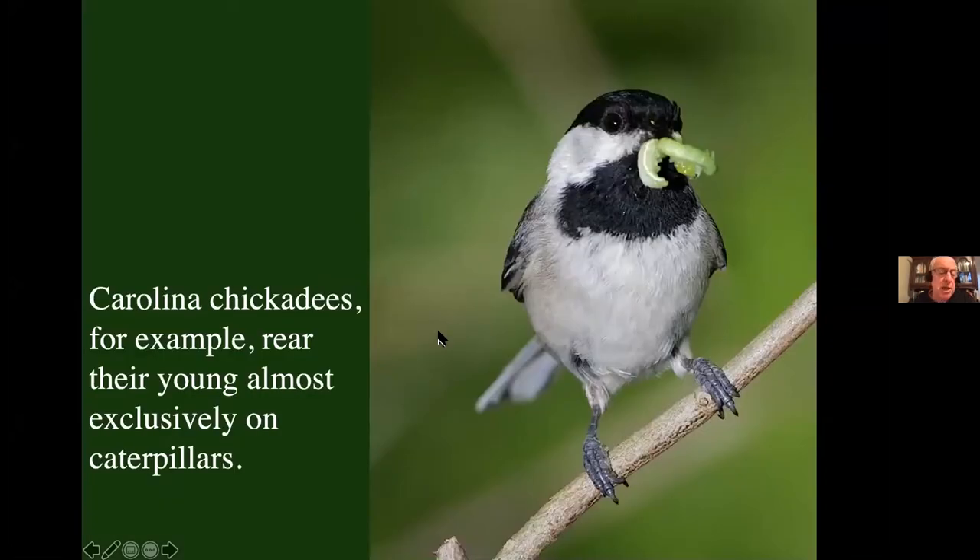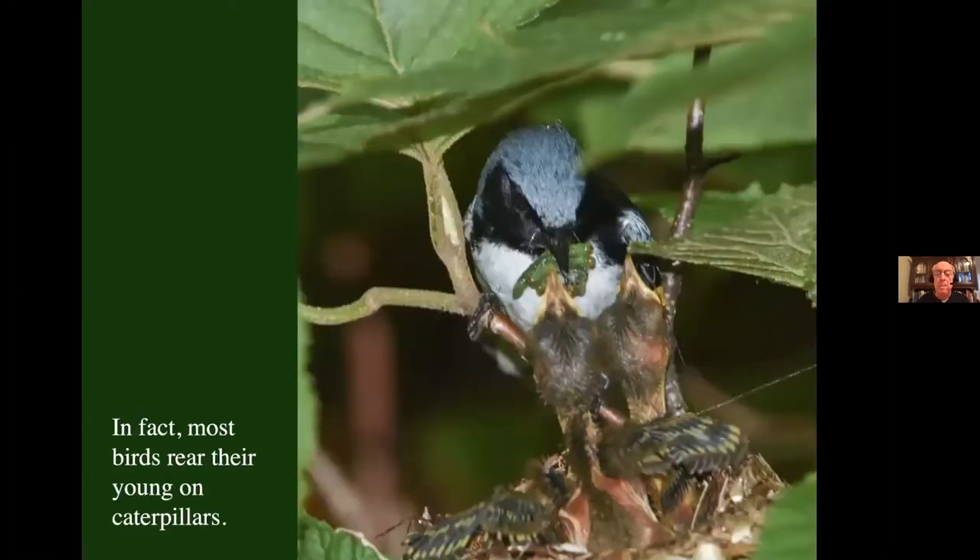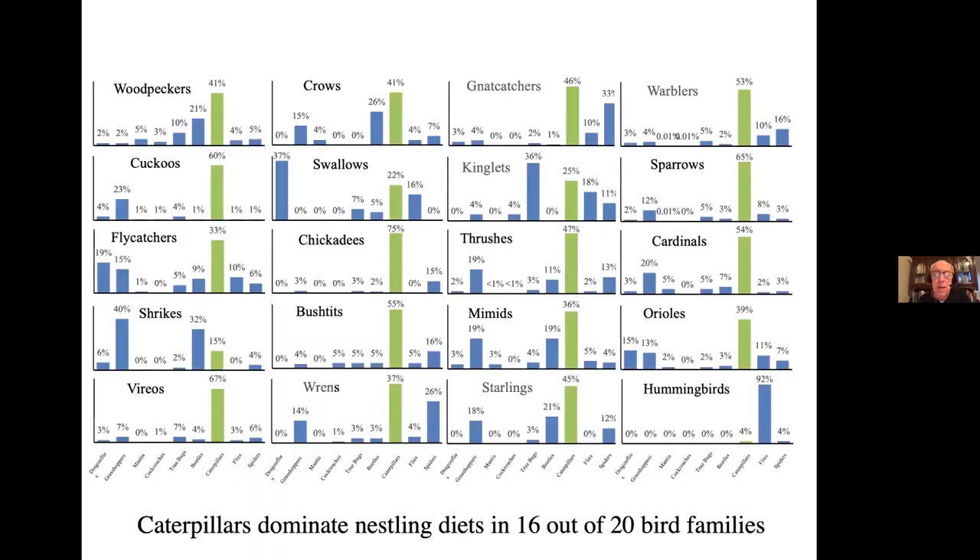We must design landscapes that support a lot of caterpillars or we're going to have failed food webs. Let's use the Carolina chickadee as an example. During the winter, 50% of their diet is seeds. But when it comes time to reproduce, their babies can't eat seeds, so they have to switch to insects. If they're in a healthy environment, they will rear their young exclusively on caterpillars. And they're not exceptions — 96% of our birds rear their young on insects, and most of those insects are caterpillars.